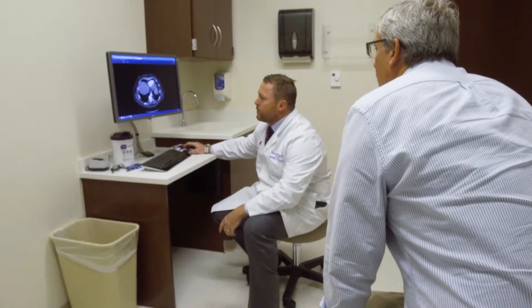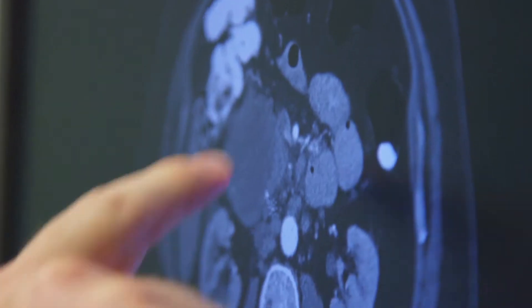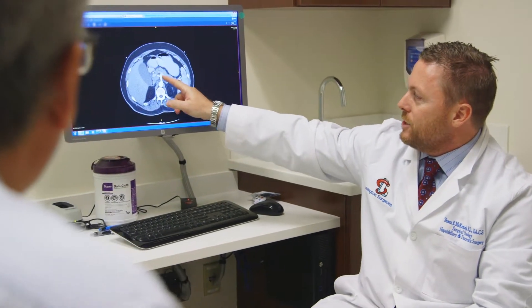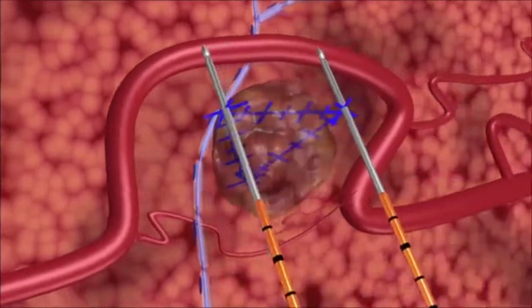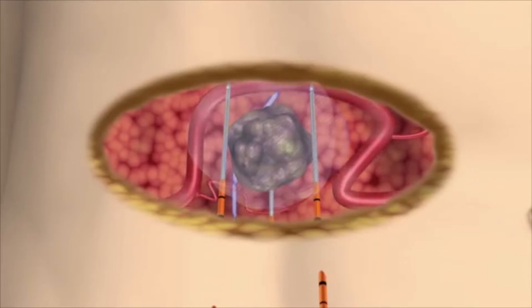The benefit of the NanoKnife treatment is in particular in those tumors that are either attached to or wrapped around blood vessels that we can't remove. It uses electrical pulses as opposed to heat or cold to create cell death. The benefit in that is that when you have tumors that are wrapped around blood vessels, the blood vessel wall is relatively acellular, but the tumor obviously is very cellular.